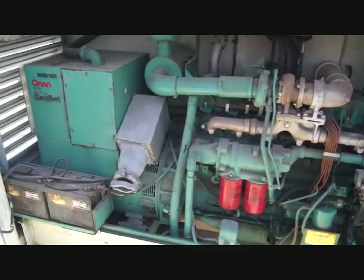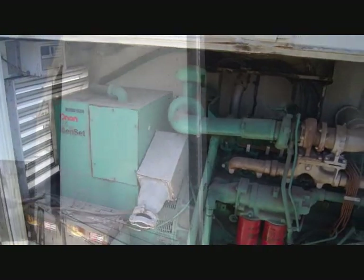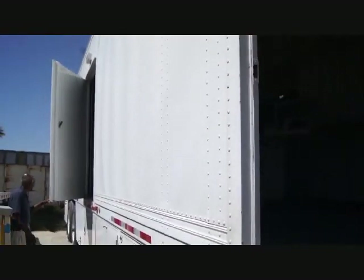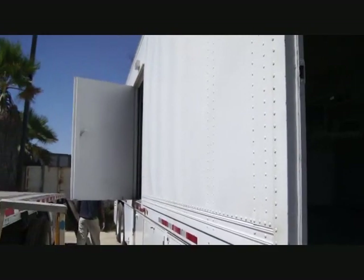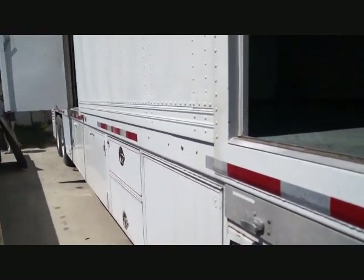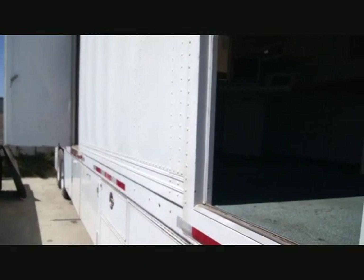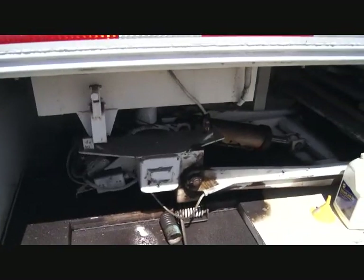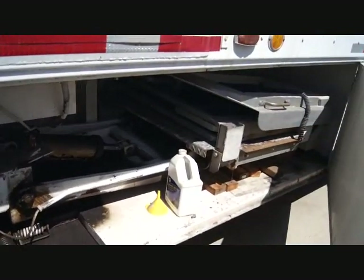These are the batteries for the generator. Let's open and close both just to show that you've got two different entrances and exits. Again, you've got the compartments underneath, you've got the stairs, you've got a mobile elevator unit. The skin on this trailer is in perfect shape — totally working perfect.